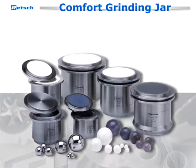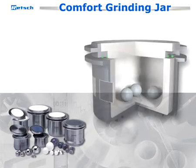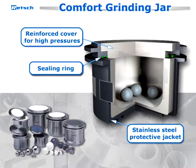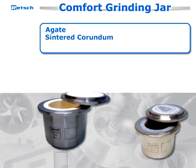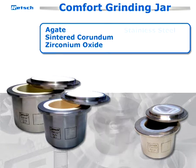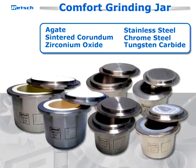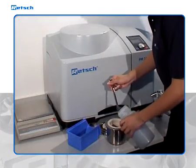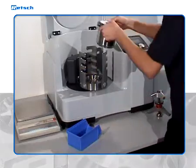The comfort grinding jars are available in sizes from 12 to 500 milliliters. To assure contamination-free results, the superior, simple, and safe-handled comfort grinding jars and balls can be selected from six different types of various steels and ceramics. The selection of jars and balls depends on both the sample volume as well as the grind fineness to be achieved and the degree of purity required for subsequent analysis.